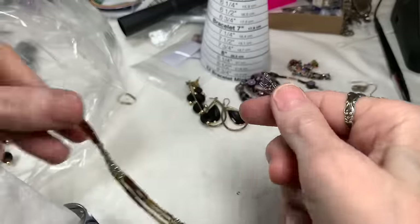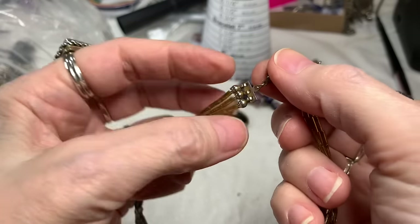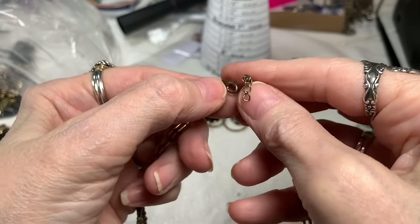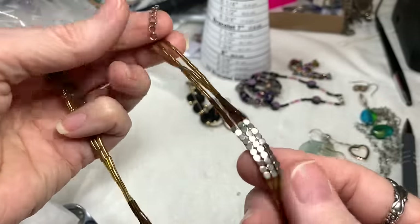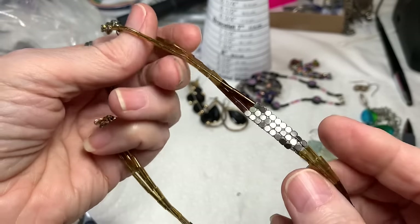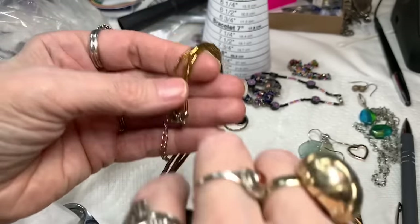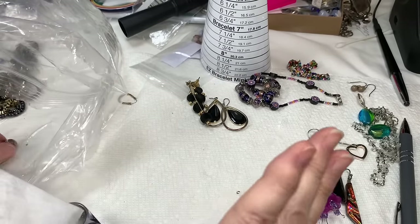Then we have a necklace with golden beads — it has seen better days. It's a three-strand necklace — oh, that's pretty though. I'm going to put that in a craft jar. Stay tuned for the next episode.